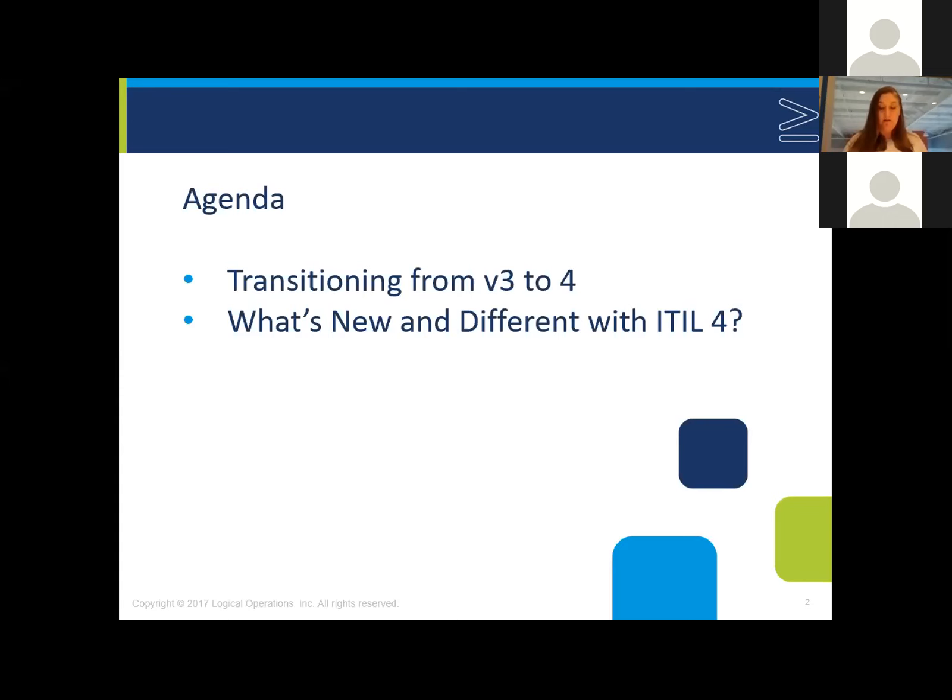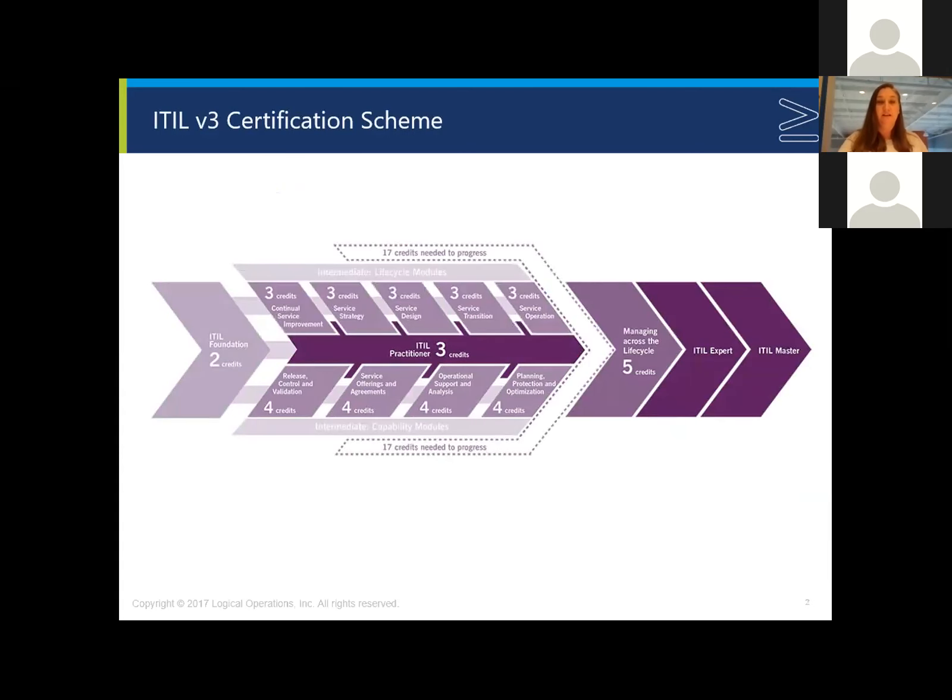This webinar is going to take us from the learning path of the V3 scheme into the V4. They dropped the V, so it's just ITIL 4. We're going to look at what's new and different. The existing ITIL V3 certification scheme — all of the exams listed are going to be available for at least another year, through June of 2020. That's important as we talk about how a student may transition into the new scheme. Each exam has a credit number associated with it, which will help determine the path depending on how many credits you might have.